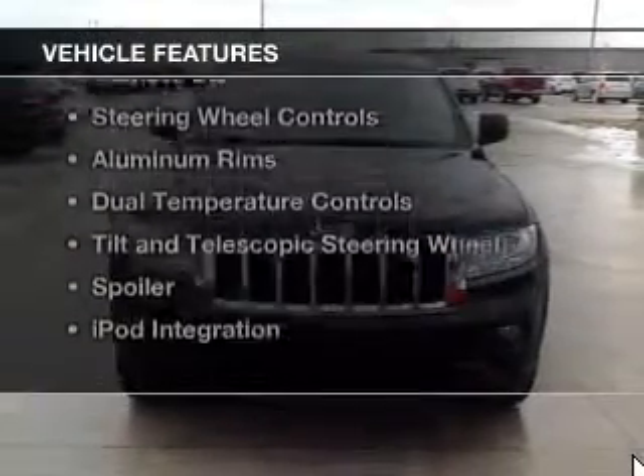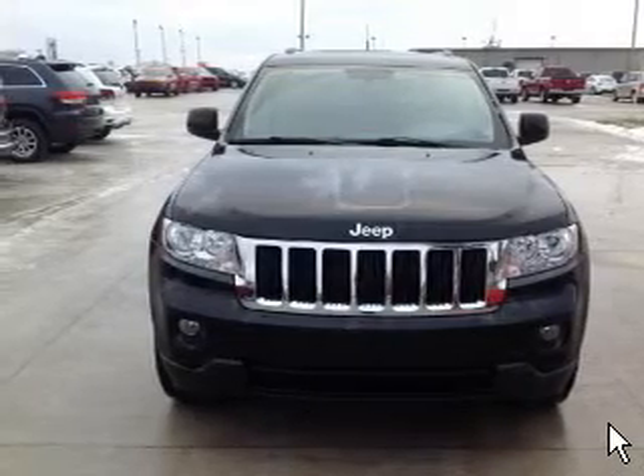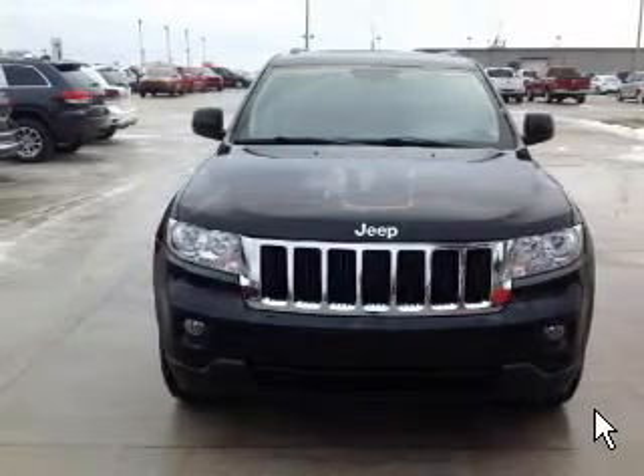The features include Bluetooth connectivity, Sirius XM satellite radio, digital audio input, and remote start.